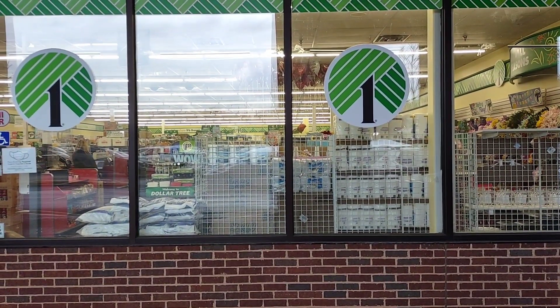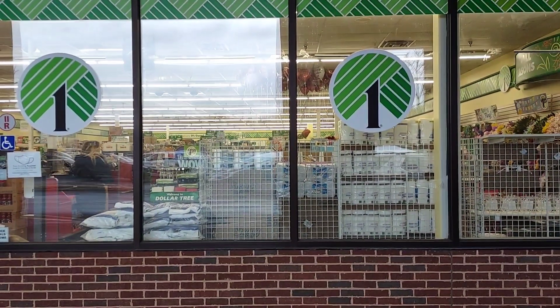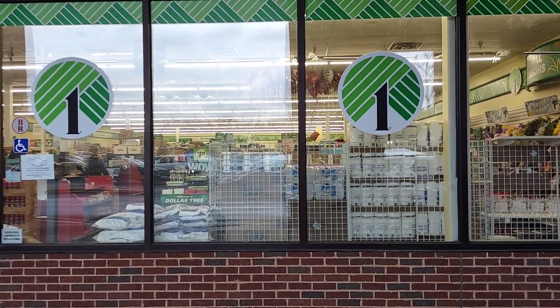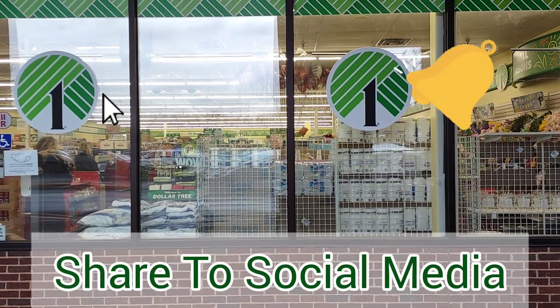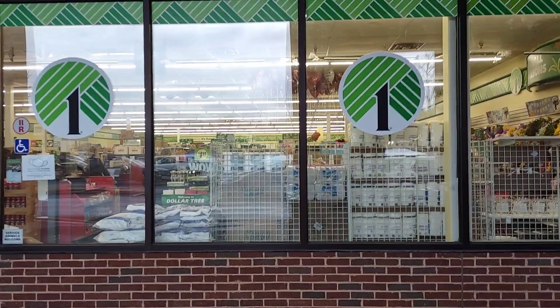Let's go shopping at the Dollar Tree and spend the gift card I got for Valentine's Day from my husband and see what's new for spring. Smash on that subscribe button, tap on that bell, and give this video a big huge thumbs up.